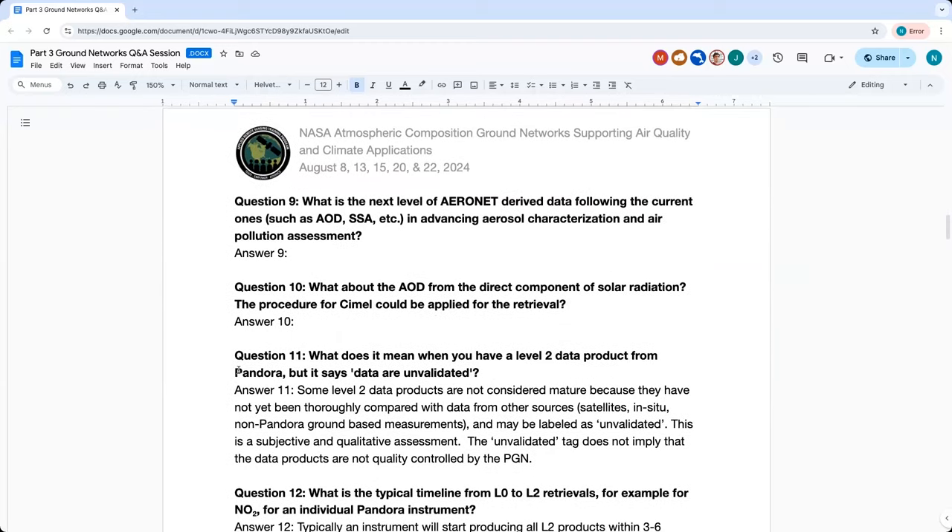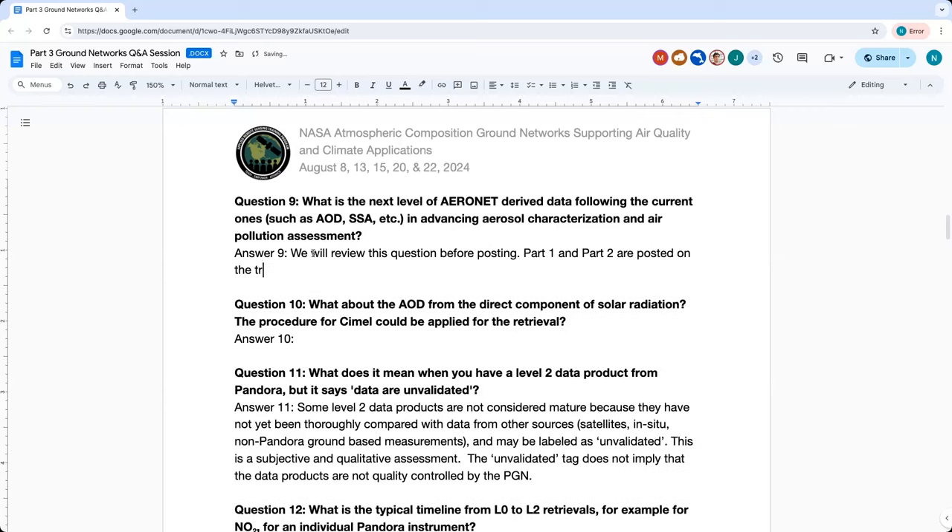Question nine: What is the next level of Aeronet-derived data following the current ones, such as ARD and single scattering albedo, in advancing aerosol characterization and air pollution assessment? This is asking about higher derived products. We can potentially follow up with Dr. Gupta about this question, or look back to parts one and two. We'll fill in this answer before we post the Q&A to the training page within about a week from today.